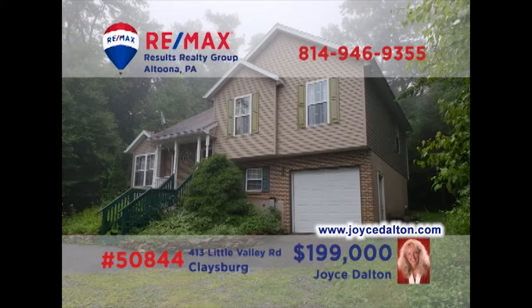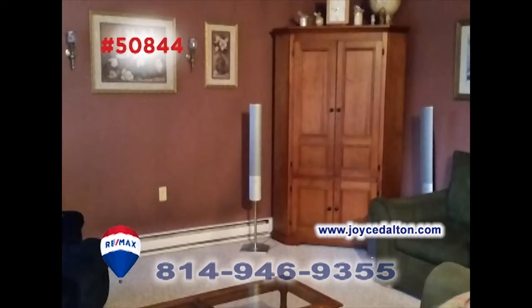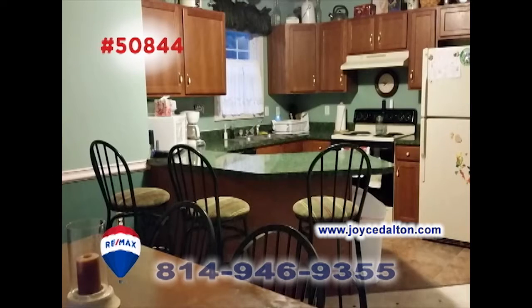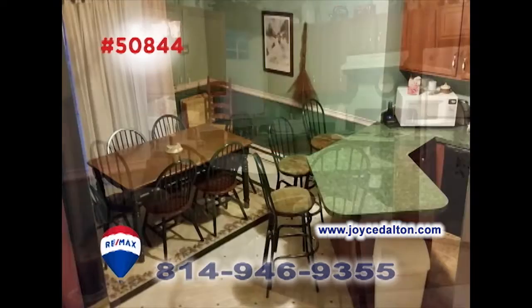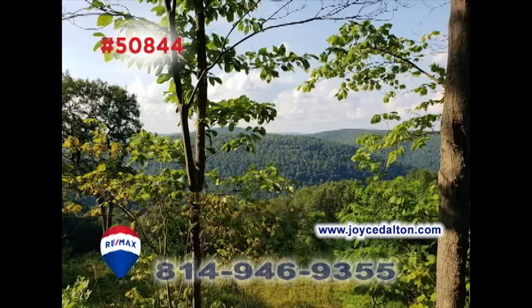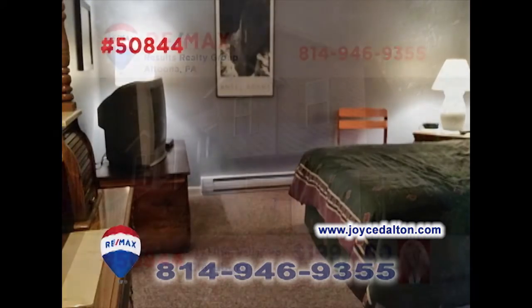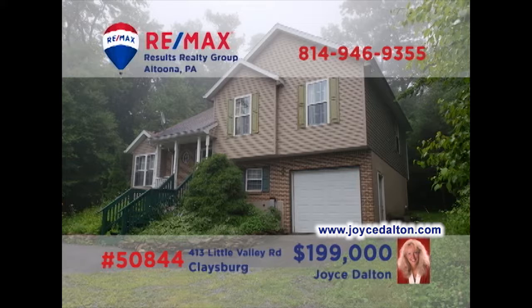Take a look at this fantastic Claysburg home presented by RE-MAX Hall of Fame Realtor Joyce Dalton. You'll love entertaining friends in the comfy living room or in the lower level family room. There's plenty of space at mealtime thanks to this kitchen with built-in bar and convenient dining area. And who can resist spending time out on the deck with a view as awesome as this one? All this plus three bedrooms. JoyceDalton.com has all the details.